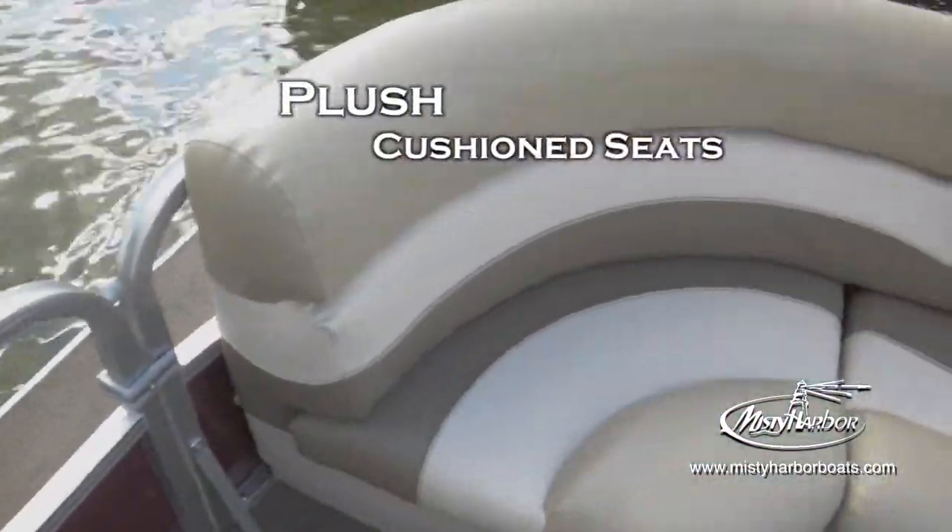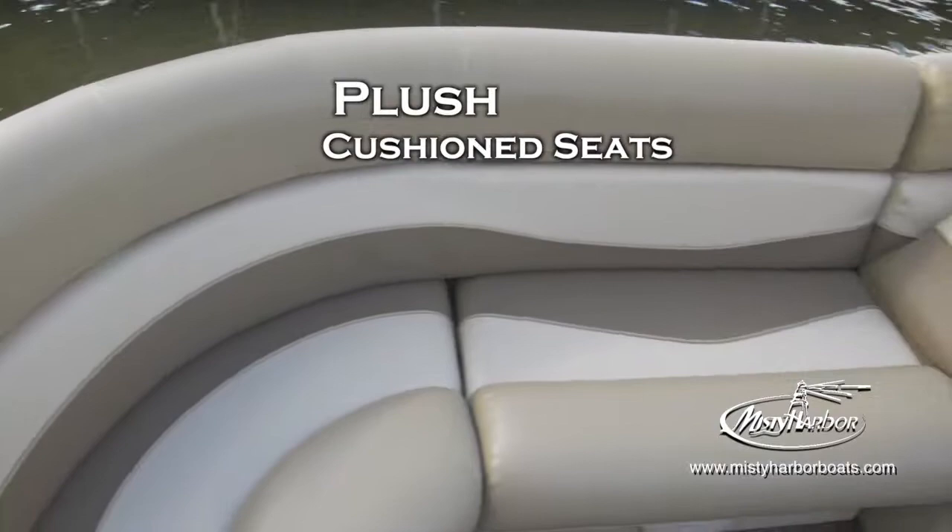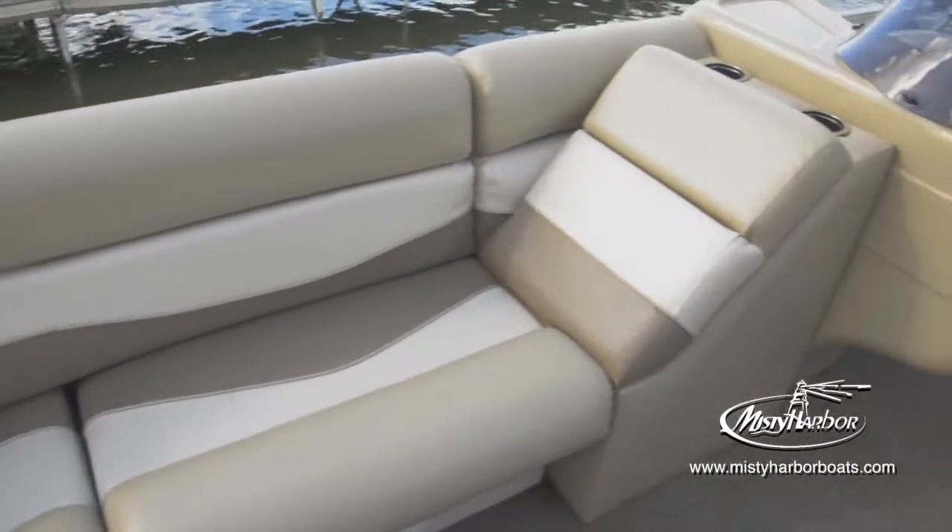These pontoons feature plush, cushioned seats that are also available in an optional neutral fabric pattern like the one shown here.